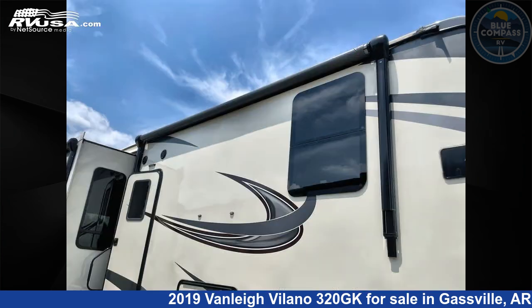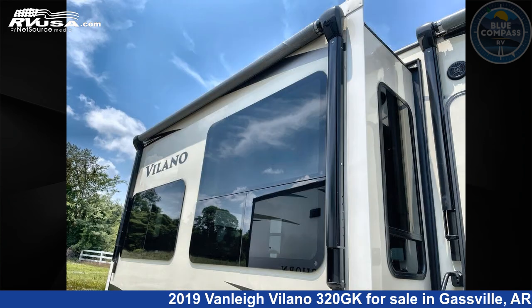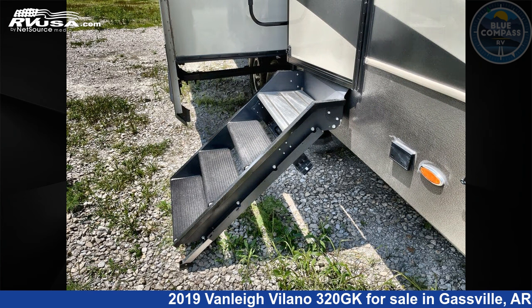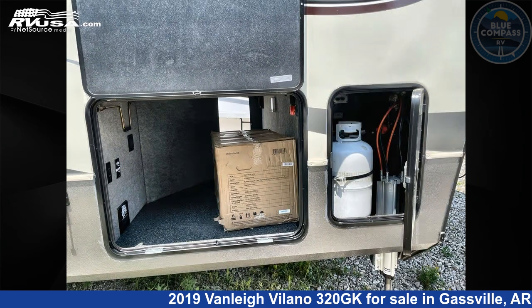This used Vanley is 34 feet 0 inches in length and features sleeps 4, slide-out, and 70 gallons fresh water capacity. The floorplan layout of this fifth wheel features front bedroom, kitchen island, rear living area.